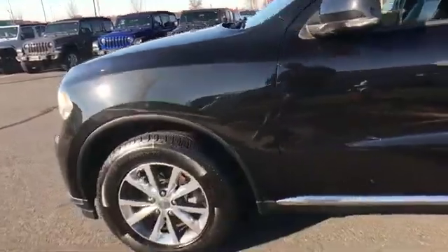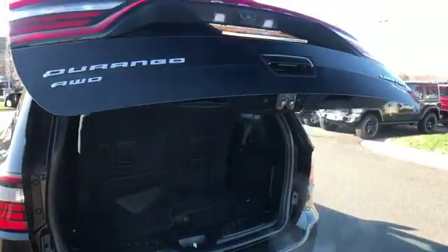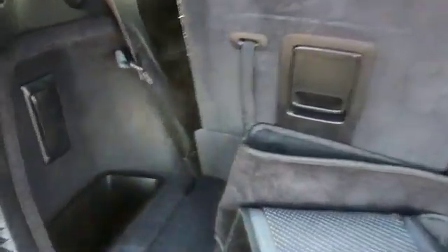power passenger seat, pass-through rear seat, Bluetooth, and brake assist. Stop by the showroom for a test drive.